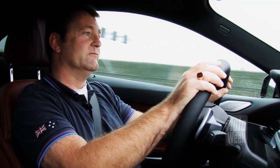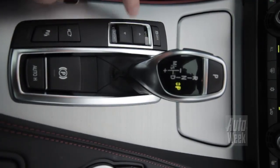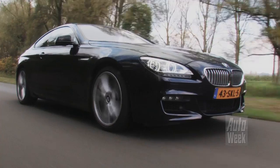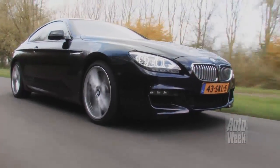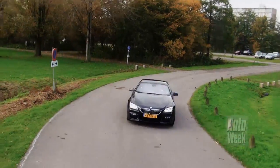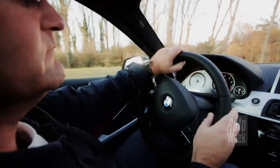Het is onder andere het Dynamic Drive systeem dat de boel vrij onder controle houdt. Dit systeem bemoeit zich onder meer met de gaspedaalrespons, maar past ook in vier standen de hardheid van het onderstel aan. Je snapt hoe BMW deze toch looierige Coupé de hoek om kan laten gaan, en dat is namelijk enorm hard. De besturing is daarbij heel direct en superprecies. Eigenlijk is dat gewoon wat je van BMW gewend bent.